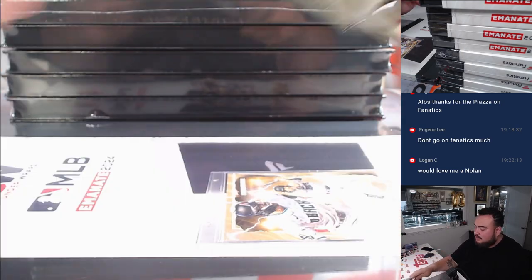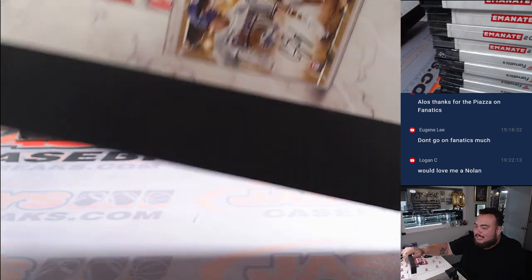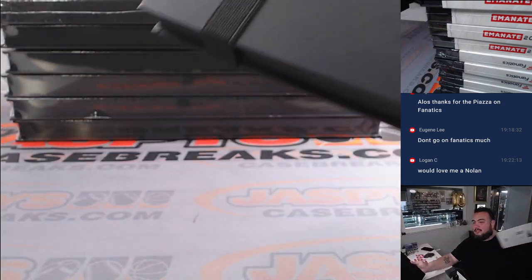I'm going to use Joe's knife because it's right here. And again, it's also in this really, really nice protective case, which is probably like $20, $30 alone. Look at this nice little Fanatics logo right there.